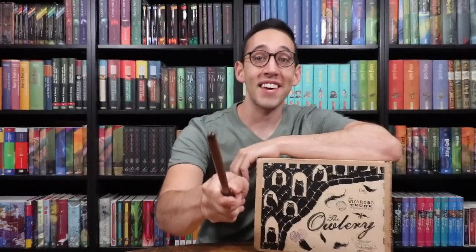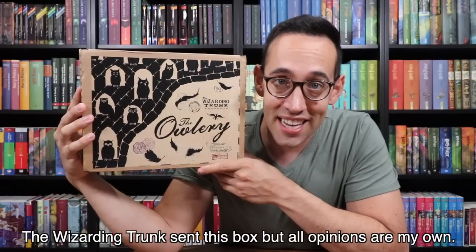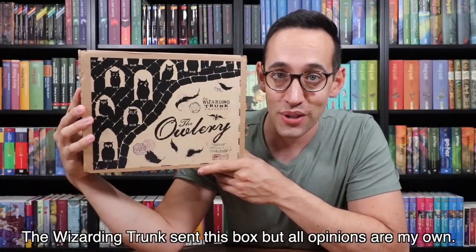Hello Harry Potter fans, Peter Kenneth here. Welcome back to the Potter Collector Channel, where we are a community of collectors. Today we are opening up the second Lessons theme box from the Wizarding Trunk.